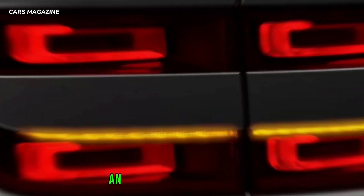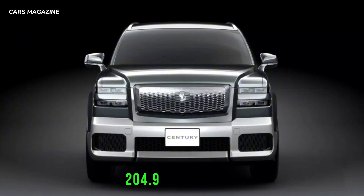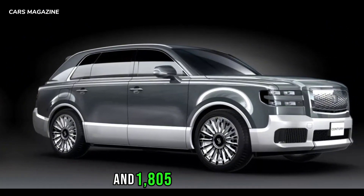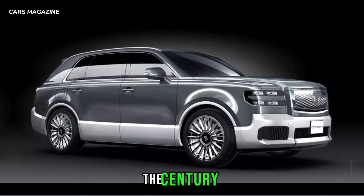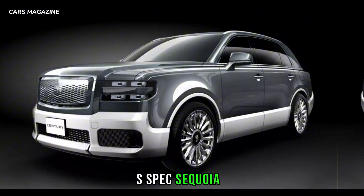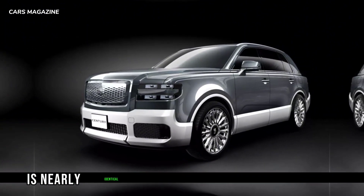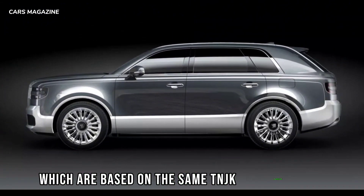Measuring 5,205-millimeters long, 1,990-millimeters (78.3-inches) wide, and 1,805-millimeters (71.1-inches) tall, the Century SUV is longer than the Land Cruiser but slightly shorter than the U.S.-spec Sequoia. The wheelbase of 2,950-millimeters (116.1-inches) is nearly identical to the Toyota Grand Highlander and the Lexus TX, which are based on the same TNGA-K architecture.